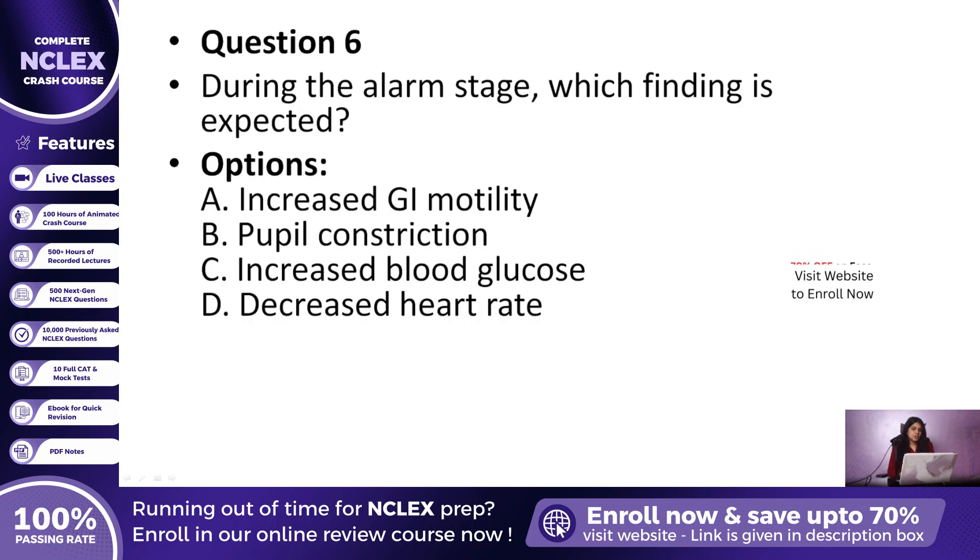Question 6: During the alarm stage, which physiological response should the nurse expect? A. Increased gastrointestinal motility, B. Pupil constriction, C. Increased blood glucose, or D. Decreased heart rate? The correct answer is C, Increased blood glucose. This happens because the liver releases glucose to provide quick energy for fight or flight.